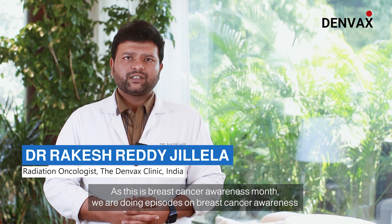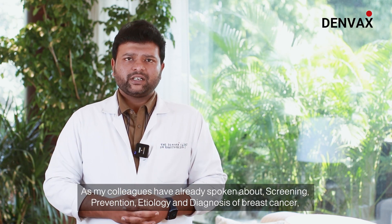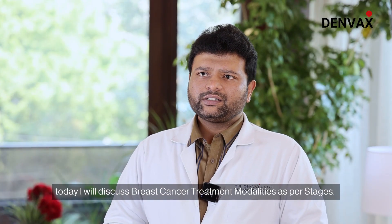As this is Breast Cancer Awareness Month, we are doing episodes on Breast Cancer Awareness. As my colleagues have already spoken about screening, prevention, etiology and diagnosis of breast cancer, today I am going to talk about breast cancer treatment modalities as per stage.